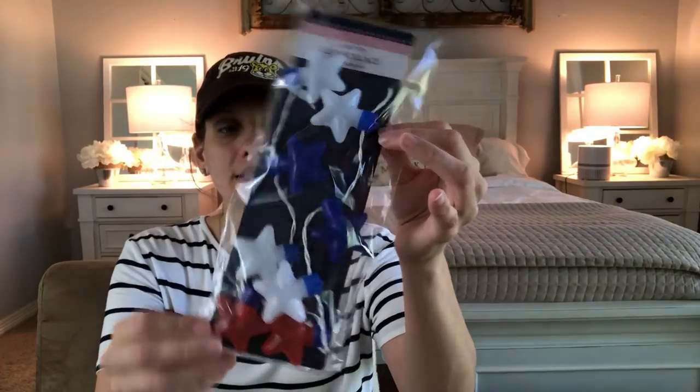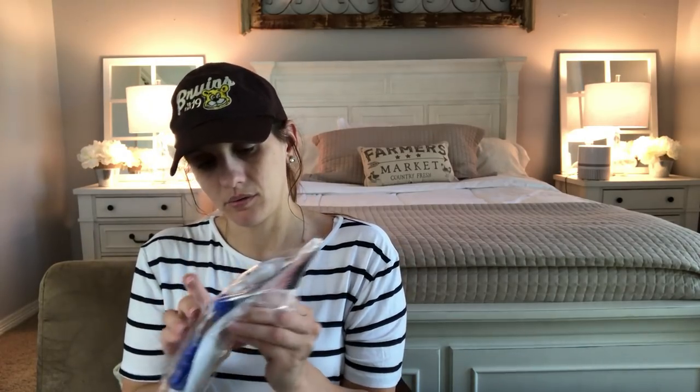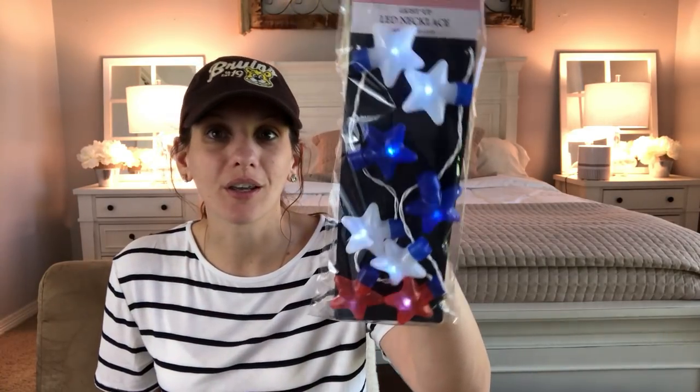I found this light-up LED necklace for 4th of July — I think this is really adorable, and it's one dollar. At Party City, something like this would be so expensive. The battery does already come in it. I got this for my daughter. You can also definitely use this for decor ideas — wait until you see what I do with 4th of July and this will be a great alternative.